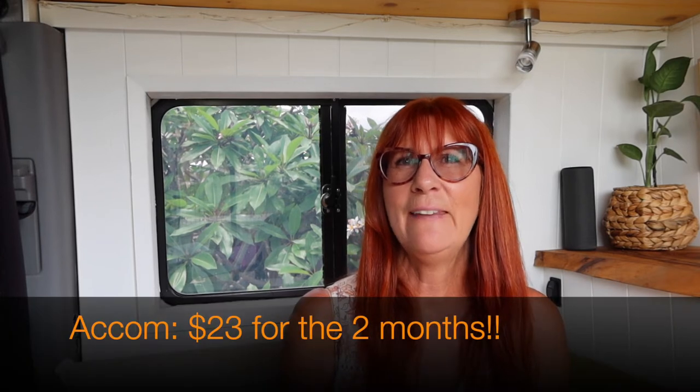The third category is accommodation and this is one where I have saved a fortune over the last couple of months because I've actually only paid twice for campsites. I've been working and hanging around Brisbane, spending a lot of time at my dad's camped in his driveway, outside my sister's sometimes, outside the man cave sometimes. There are a whole bunch of free camps I've stopped at too. The campsites I did pay for were $15 a night for the van, and the other one was $8 a night per person.